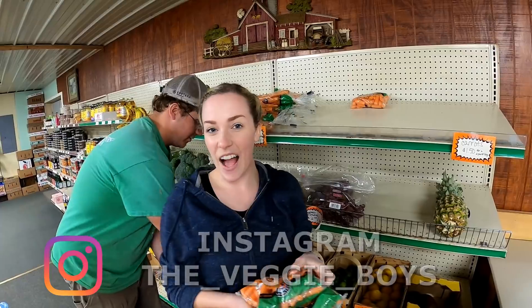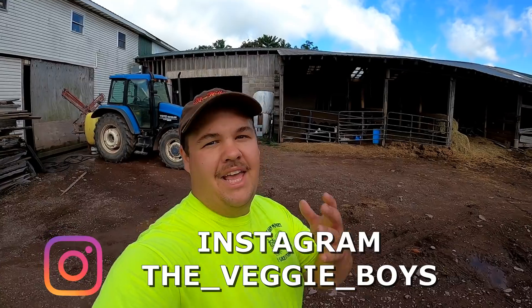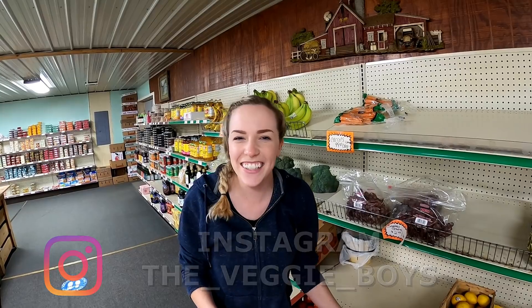Good morning everybody, how you doing today? My name's Andrew, I'm Megan, I'm Grandpa, I'm Tracy, I'm Matt, I'm Joel, and we're some of the veggie boys and girls. We'd like to thank you for stopping by. If you're new here, consider subscribing because we can grow a lot of things on the farm, but one thing we can't grow is this channel without your help.